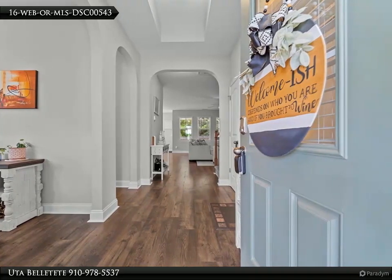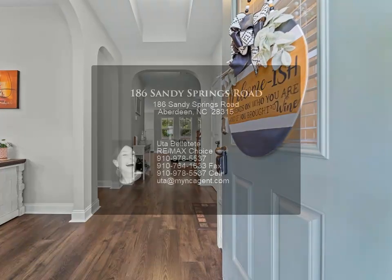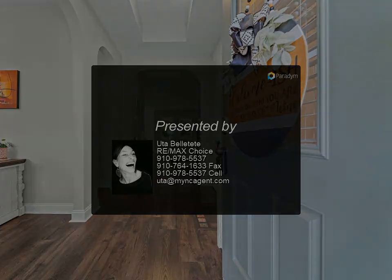Two comfortable bedrooms upstairs and a large loft, perfect for extra living space or a play area. Enjoy outdoor living on the covered back patio within the fully privacy-fenced yard. The brand new huge storage shed provides ample space for all your needs.